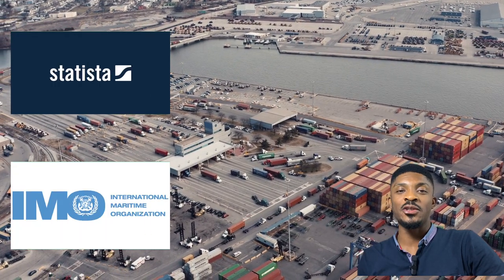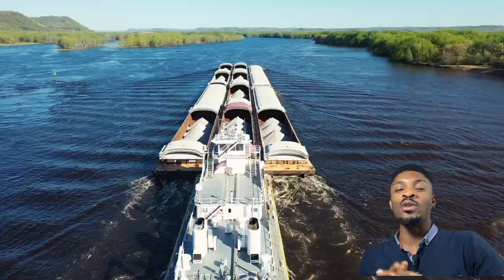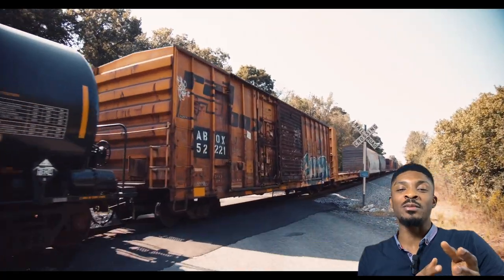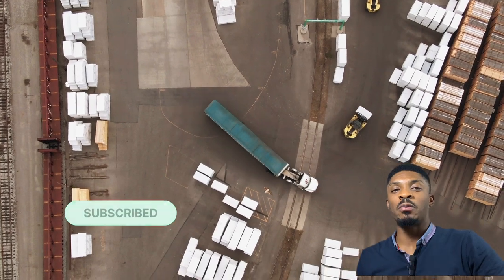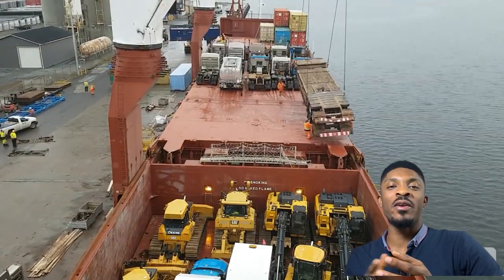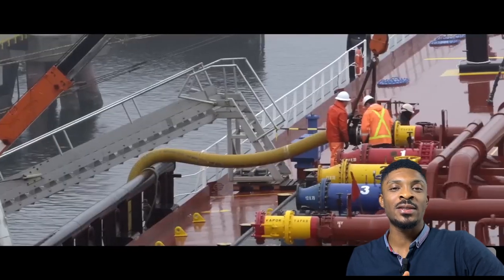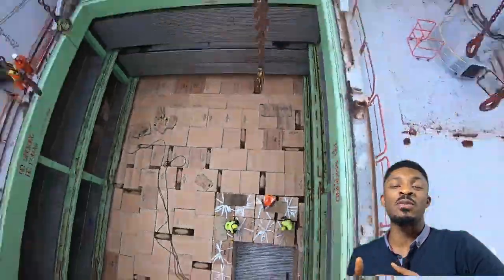According to Statista and the International Maritime Organization, 80% of global trade relies on the shipping industry. So most of the things we use in our everyday lives — the things we eat, the things we wear, our office spaces, construction, machinery, medicine — most of these items are shipped via sea, making the maritime industry the backbone of world trade. As the type of goods and commodities transported by sea differs, so do the types of ships differ.